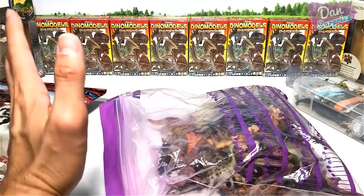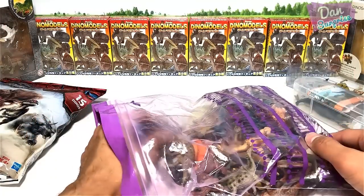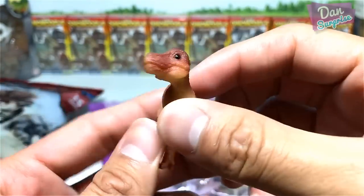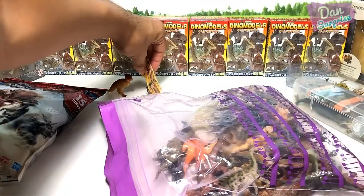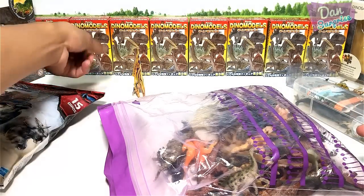Next we have a bag of mixed dinos from different brands. We have a baby Tyrannosaurus from PNSO — it can't stand very well. Myptosaurus, PNSO as well. Come on, stand up guys!